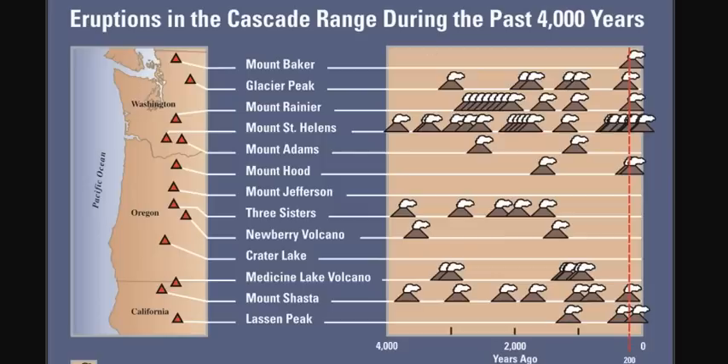Eruptions in the Cascade Range during the past 4,000 years have been pervasive. There was only one single lull, about 300 years ago, when almost nothing went off. But for the last 4,000 years, the Cascades have been quite active. Just 200 years ago, during the Dalton Minimum — that's the red dotted line — we had as many as seven volcanoes in the Cascades erupting at similar times. Mount St. Helens erupted multiple times, almost a dozen times in the last 500 years.